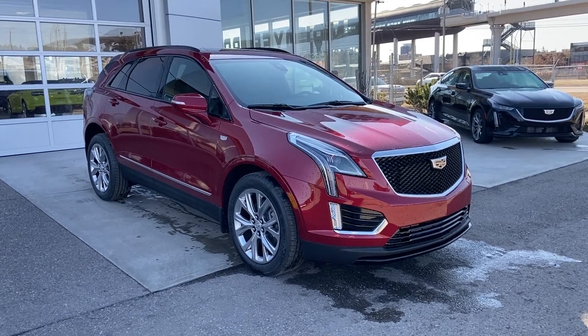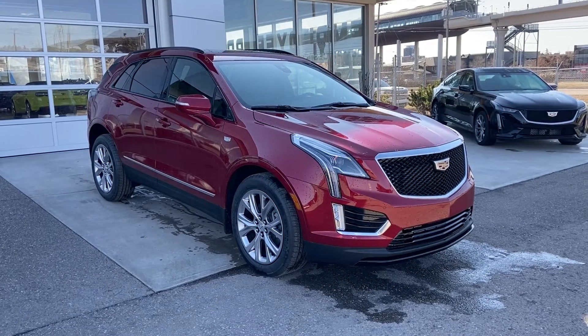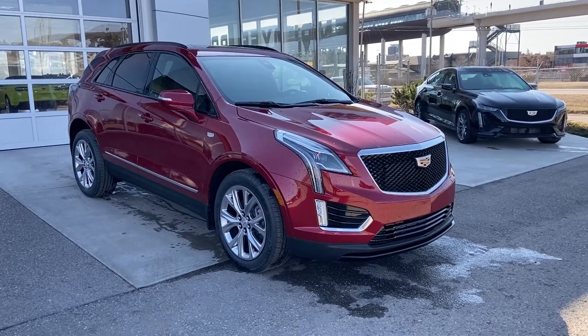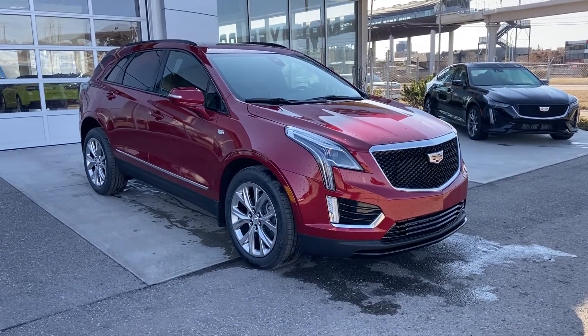Welcome to GSL GMCity, 1720 Boat Trail Southwest in Calgary, Alberta. Today we're looking at this beautiful brand new 2020 Cadillac XT5 Sport trim level. This vehicle is powered by the 3.6 liter V6 mated to a 9-speed automatic transmission and is all-wheel drive.